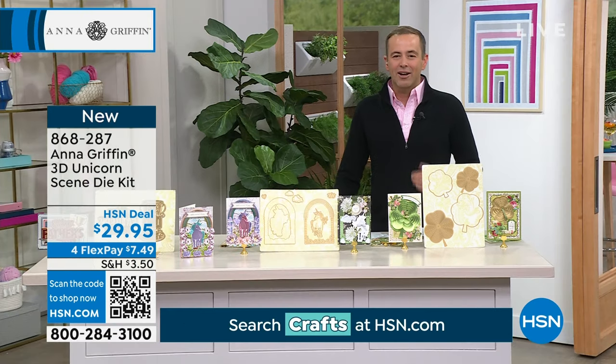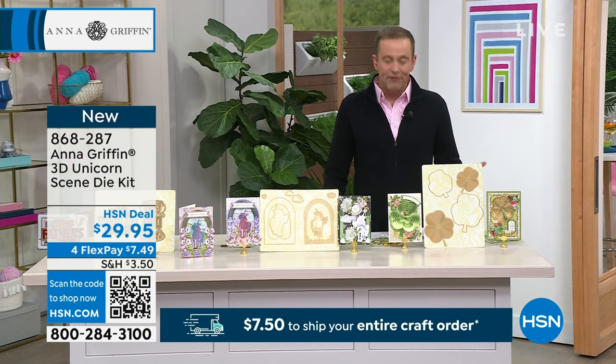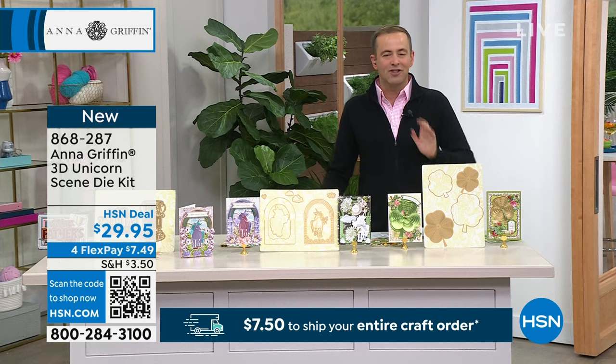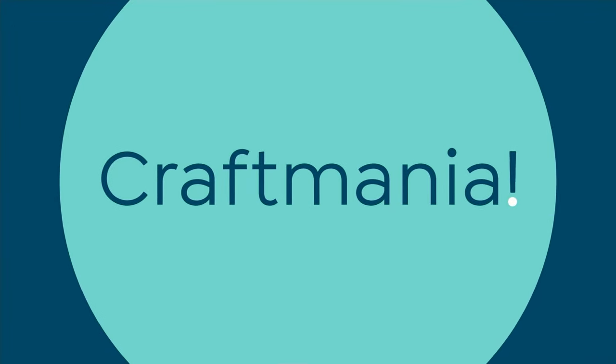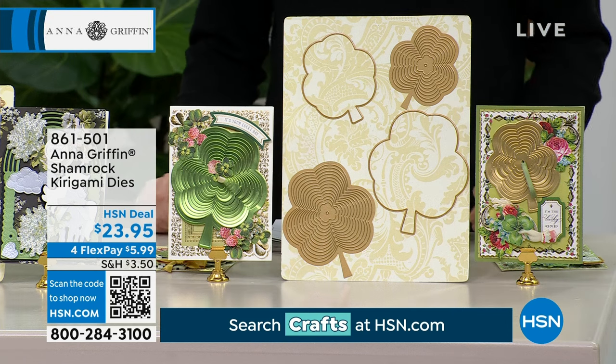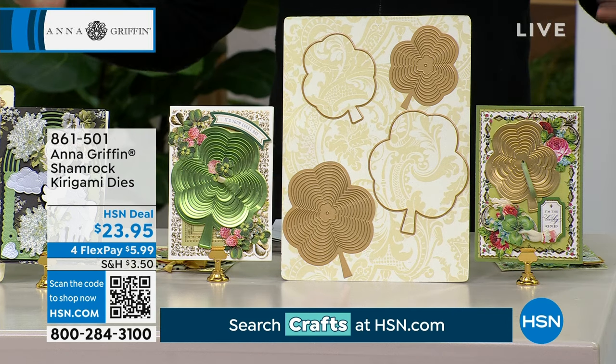A lot of folks are asking about the folded flower card-making kit — I promise it's towards the back end of the hour. We are getting to that. For St. Paddy's Day, for St. Patrick's Day, we've got to have shamrocks, and we do have shamrocks. A few hundred remain at $23.95 — just a fast presentation.